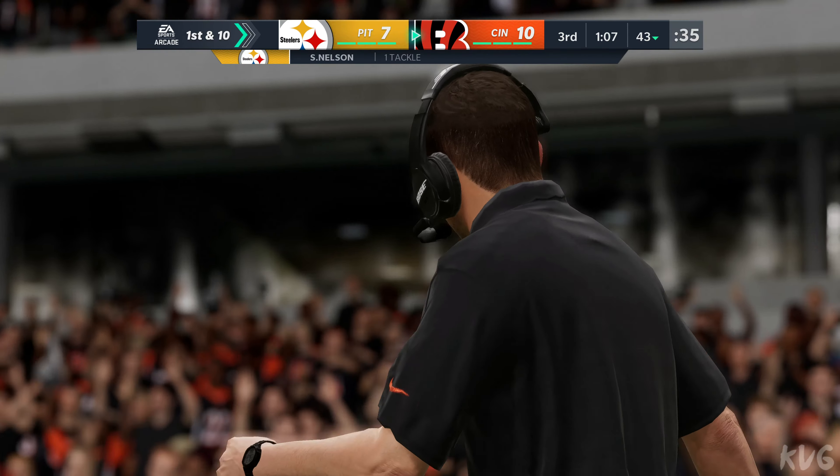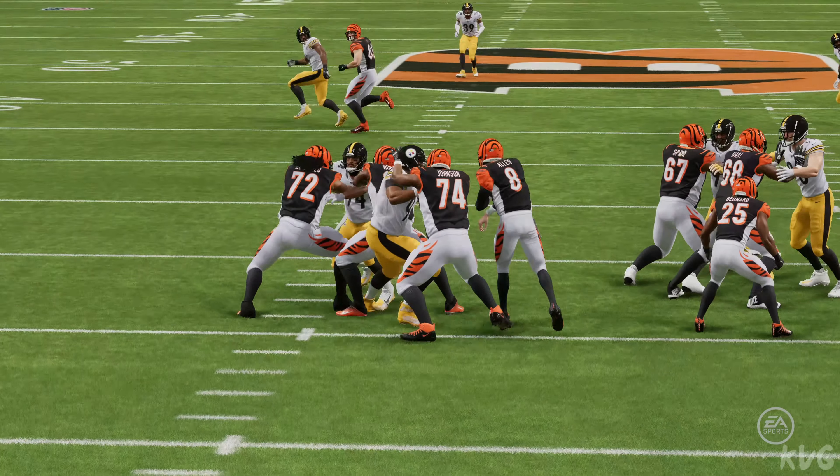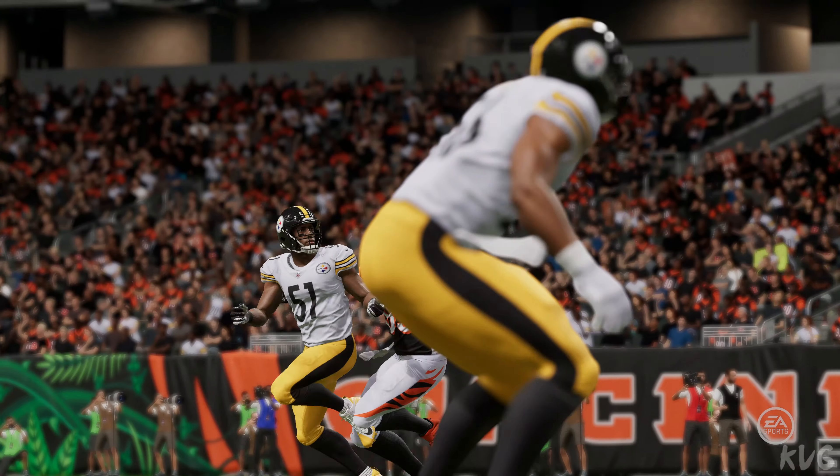It's a lot of fun watching the NFL now, because when the big fellow runs routes — it used to be when we were kids, he'd run about three different routes, and that was it. Now he can run anything and catch the balls like we just saw there.